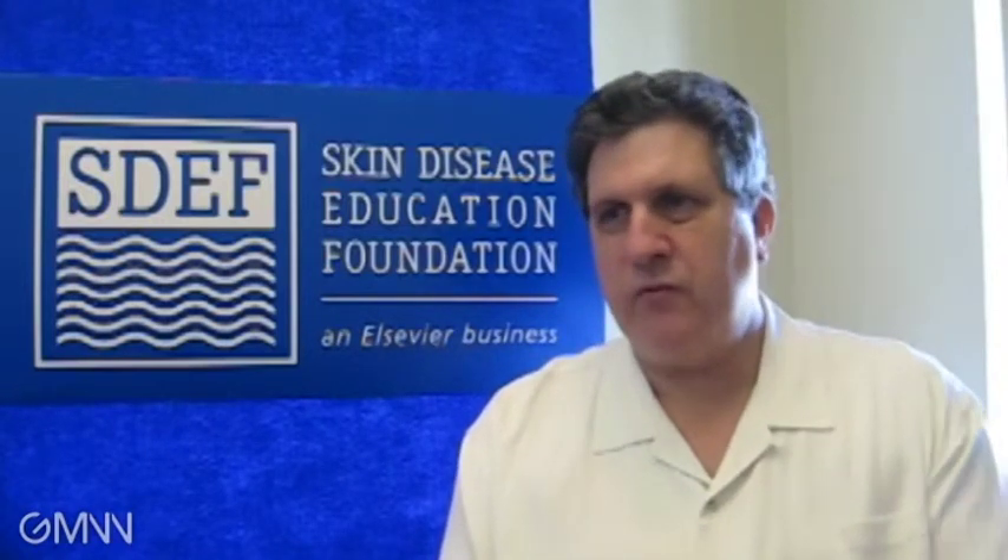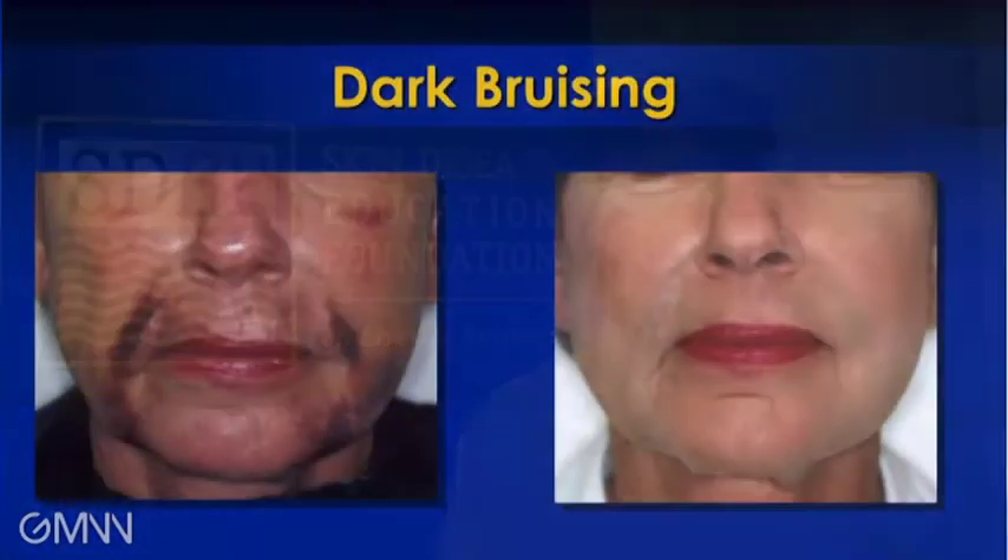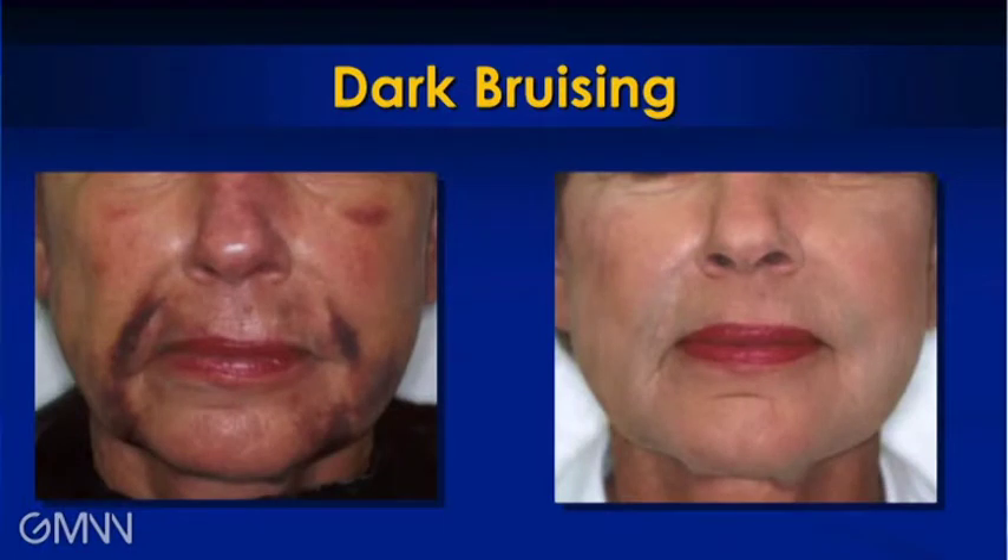A lot of patients won't have procedures done if they know they're going to be discolored for five to seven days or two weeks. However, if you tell them and show them that you have camouflage makeup, they may accept that more effective treatment because they know you're going to give them makeup that's going to normalize their appearance and allow them to go out in public.